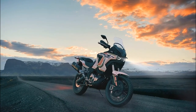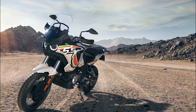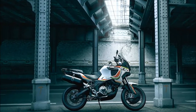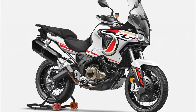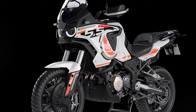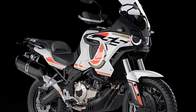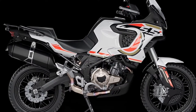Who said luxury Italian vehicles have no place off-road? The designers over at MV Agusta definitely didn't. If we want to use car metaphors to get this point across, imagine putting a lift kit and mudding tires on a Ferrari. 2022 welcomes MV Agusta's highly anticipated Lucky Explorer family with open arms.